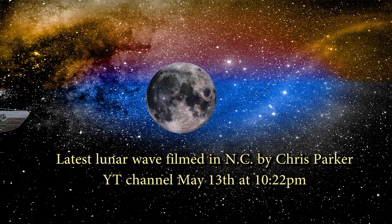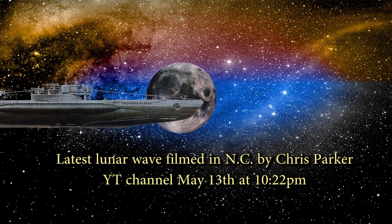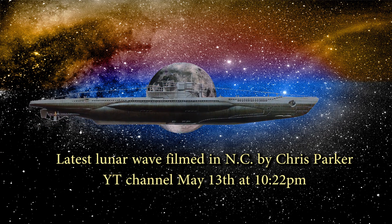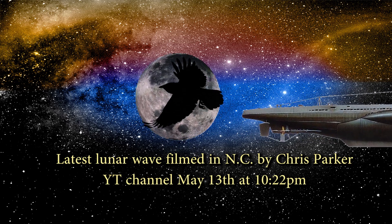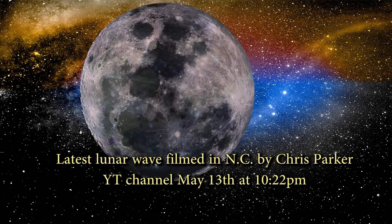Welcome to the Crow Discovery Project. We have a possible lunar wave. As I have said before, I will not be vetting other people's work unless I'm asked to contribute something, but I'm hoping the community and the filmers themselves will vet potential lunar waves. If this is vetted as a real wave, it is a heck of a catch.